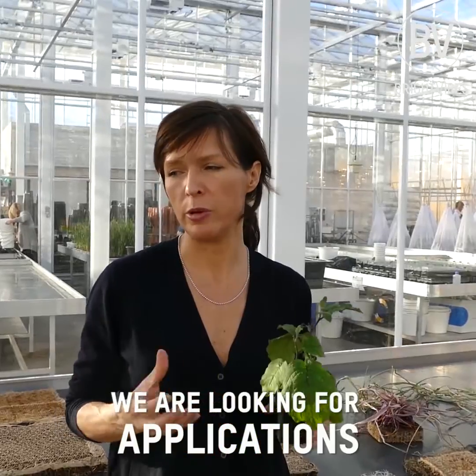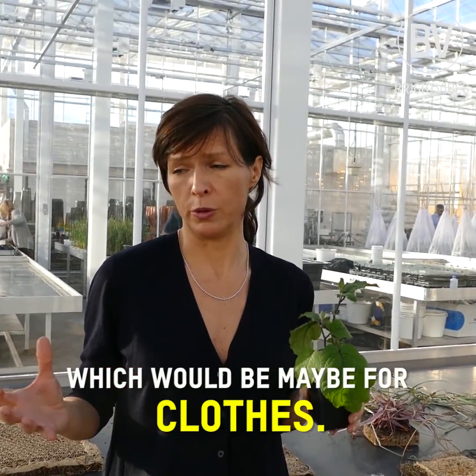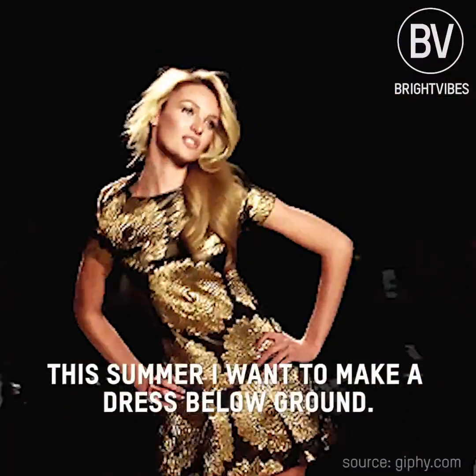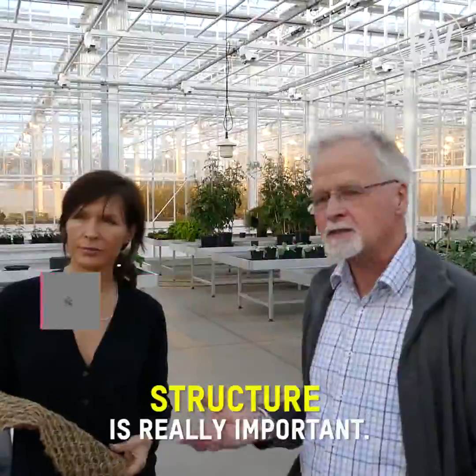We are looking for applications which would maybe be for clothes. This summer I want to make a dress below ground. The structure is really important.